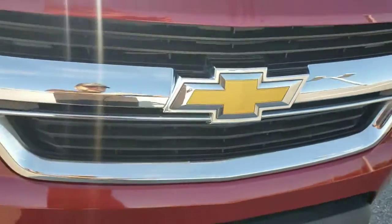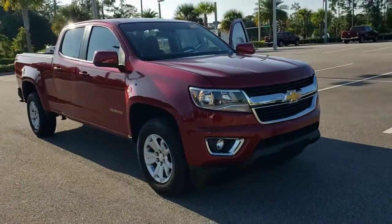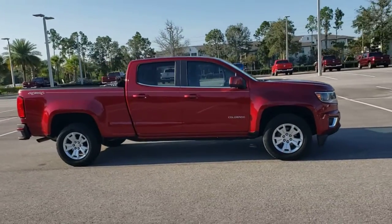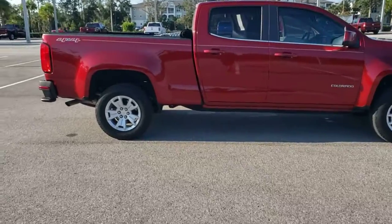Looking for your dream car? It could be the 2018 Chevrolet Colorado. With less than 40,000 miles on the odometer, this vehicle stands out from the rest. The Chevrolet Colorado — the mid-sized pickup that makes your off-road adventures fun, safe, and comfortable.